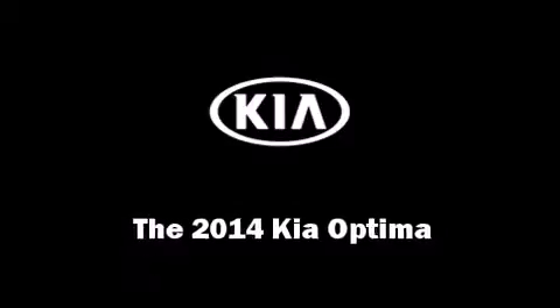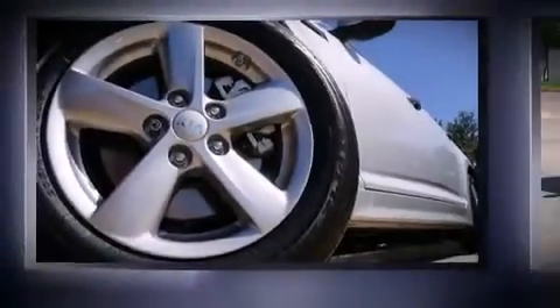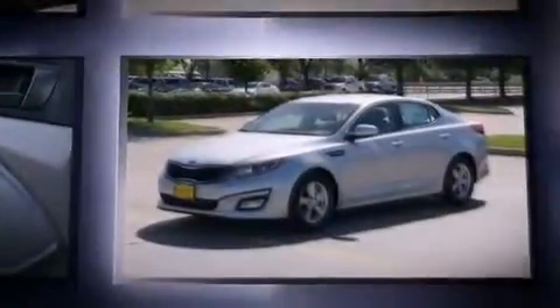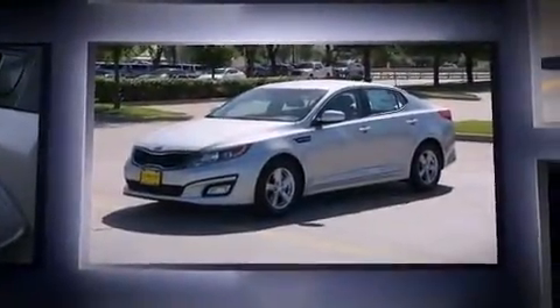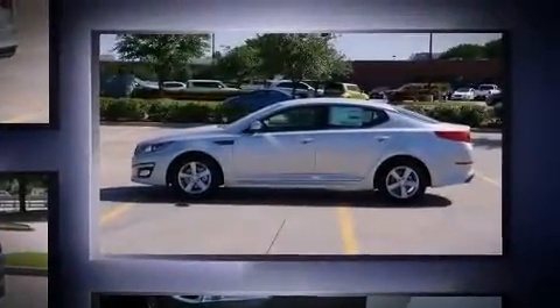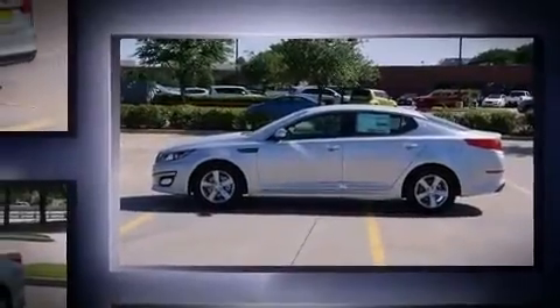The 2014 Kia Optima, this four-door five-passenger sedan will allow you to take command of the road with confidence. Smooth gear shifts are achieved thanks to the 2.4-liter four-cylinder engine, and for added security, dynamic stability control supplements the drivetrain.